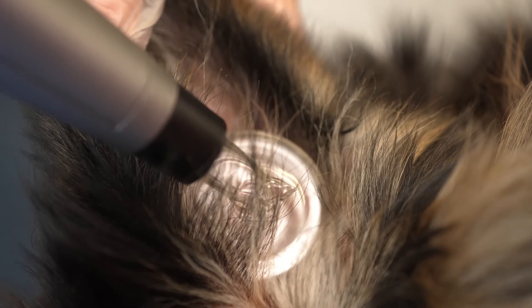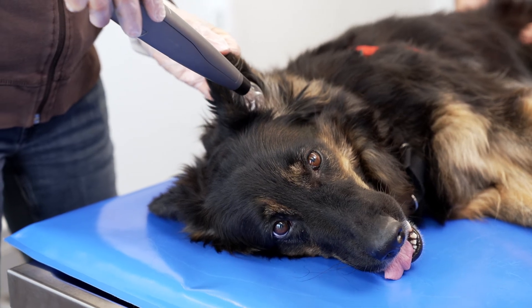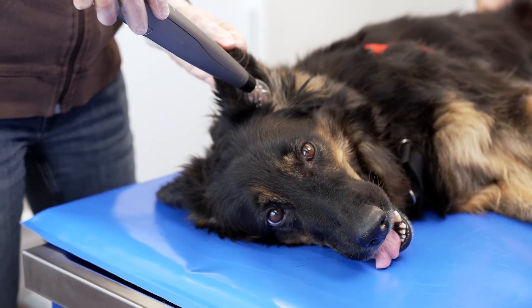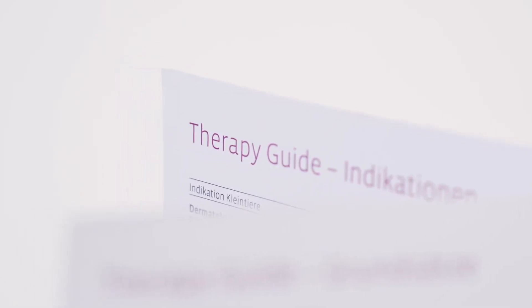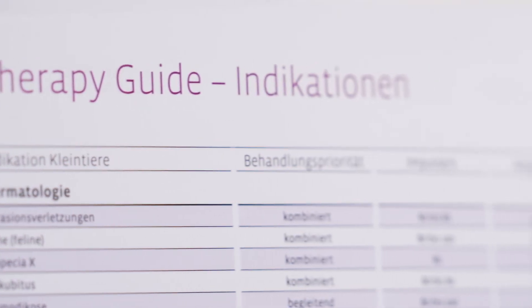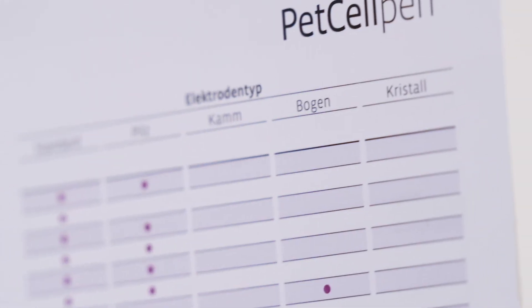In addition to the amplitude setting, the pulse frequency can also be varied on the device between 20 and 100 Hz using a controller, depending on the indication. The controller for the pulse frequency helps to choose the appropriate form of therapy for each indication. The enclosed therapy guide helps to choose the right settings for each indication, so you don't have to try anything out or calculate it yourself — the guide lists amplitude, time, and how often it is repeated. It is very simple.